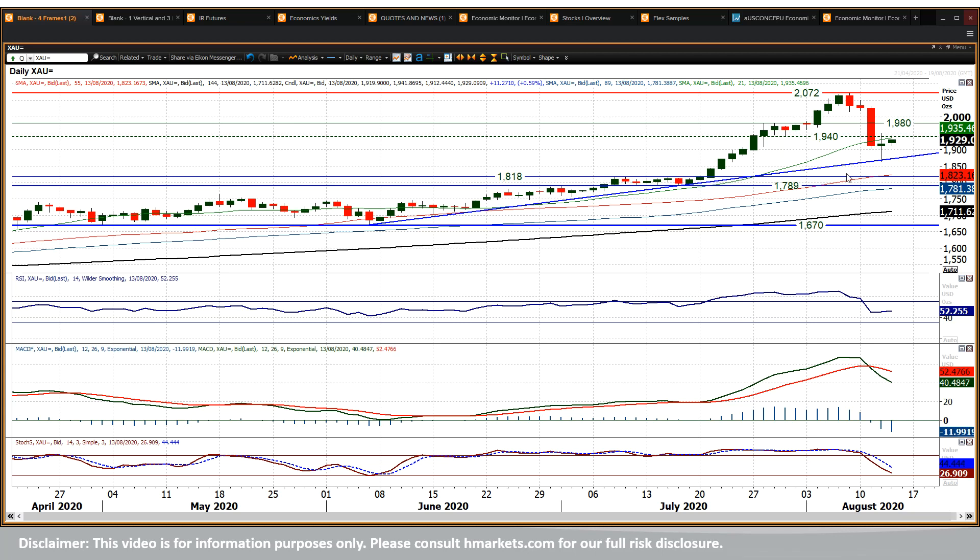How does the market read this one? Well, technically you'd still say buying into weakness. You've got the uptrend, you've got all the moving averages rising, you've got the momentum indicators which have unwound but are still in positive configuration — the MACD lines are above neutral, which is medium-term positive still. RSI is holding around the 50 mark, so the fact that the market has started to stabilise is interesting.